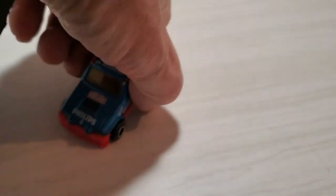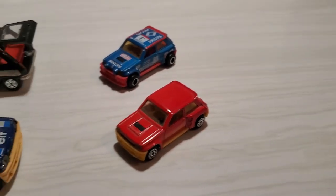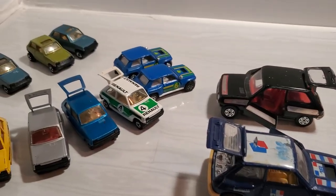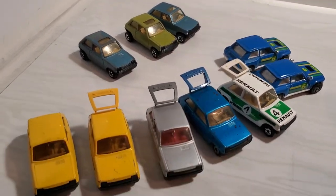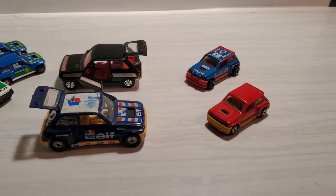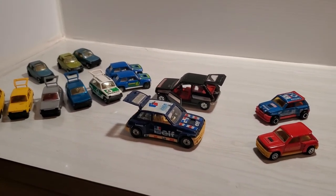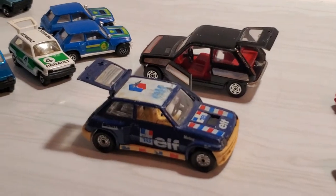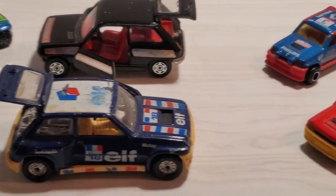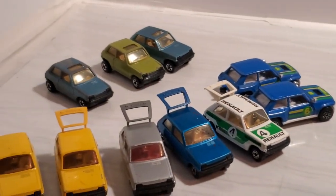Very cool castings — I hope you enjoy Le Car and all its various forms from Hot Wheels, Matchbox, Corgi, and Majorette. Thank you very much for watching. If you like what you're seeing, give me a sub, hit that like button, and I'll catch you in the next one.